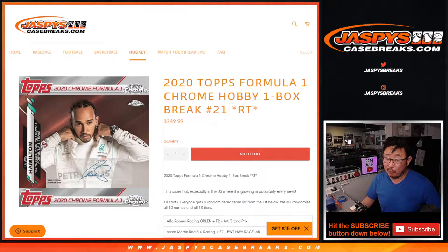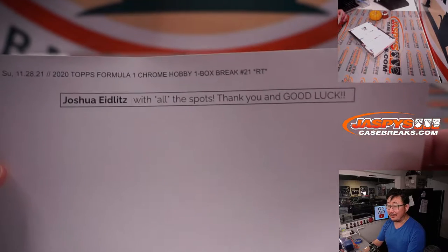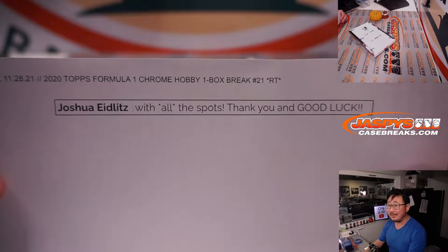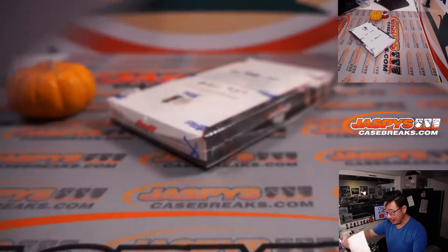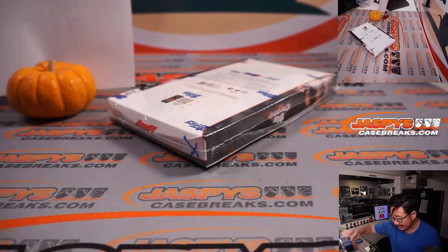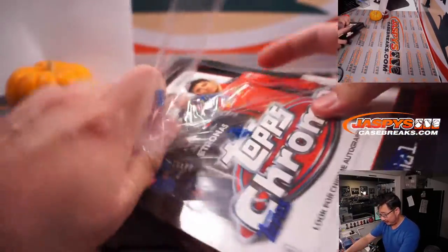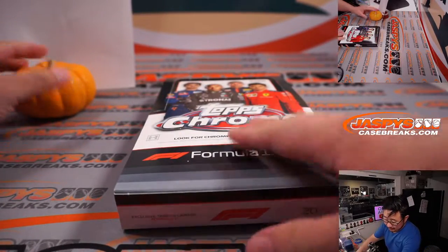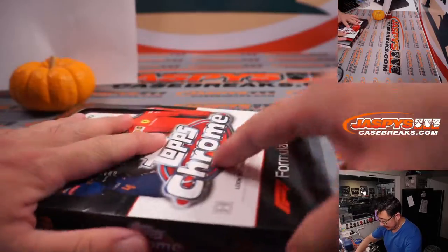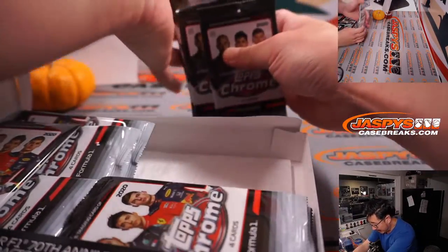I think over the course of all these boxes, we've pulled some really, really nice stuff. Big thanks to Joshua again with all the spots. Thank you and good luck with the final box here on Sunday the 28th. Appreciate it. Last two races coming up on the schedule for the Formula 1 season, so by the time the season's wrapped up, hopefully we'll see some of these cards with a nice boost in value.